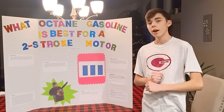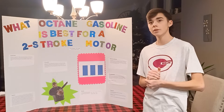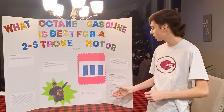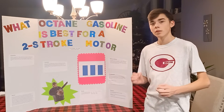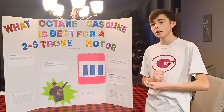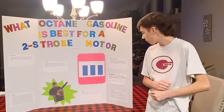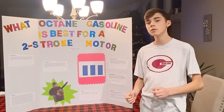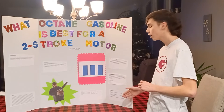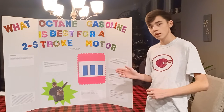After that, we found out the 85 octane ran for 15 minutes and 37 seconds on full blast, and the 91 octane ran for 15 minutes and 18 seconds. That is a 19 second difference, meaning that the 91 octane was worse than the 85.